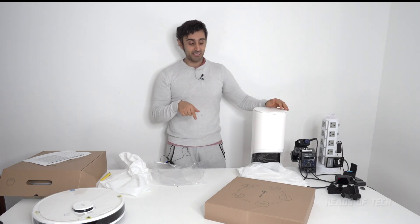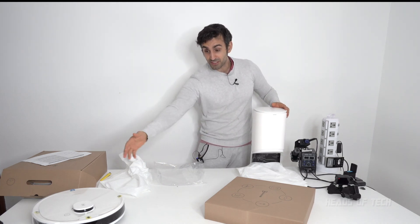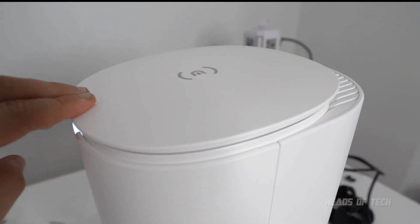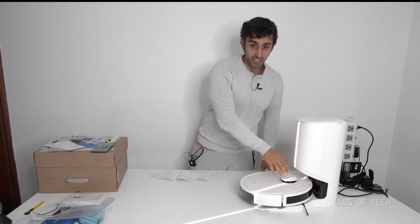The cool thing about this fella is that this is actually a dustbin. After it's collected all the rubbish, it will automatically suck up all the gunk into this station. Then once a month you go ahead and empty it out. Here it is fully docked — it's currently charging.